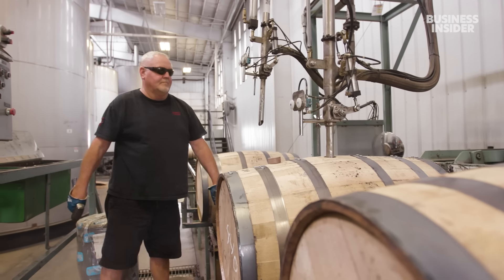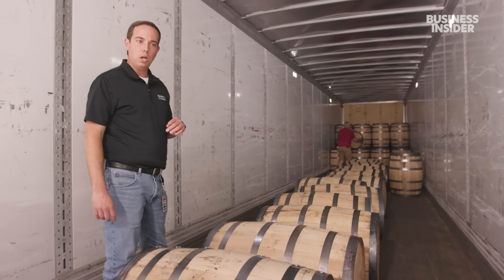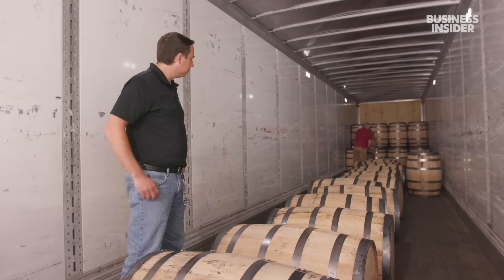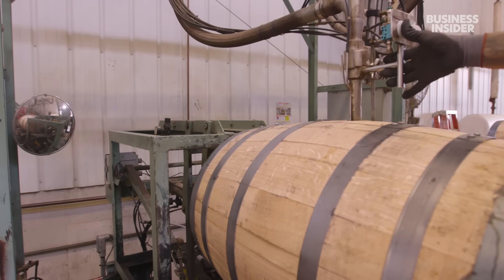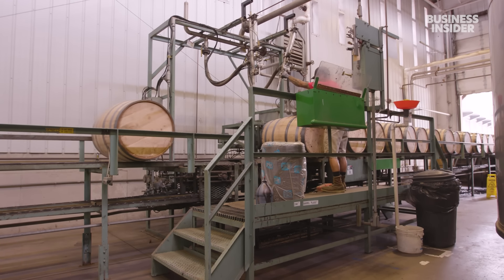On average, the facility receives four to five loads of barrels per day, filling anywhere from 800 to 900 barrels per day over two shifts. This obsession with near-perfect barrels is crucial to the final product and standard in the production of high-quality alcoholic drinks across the world.